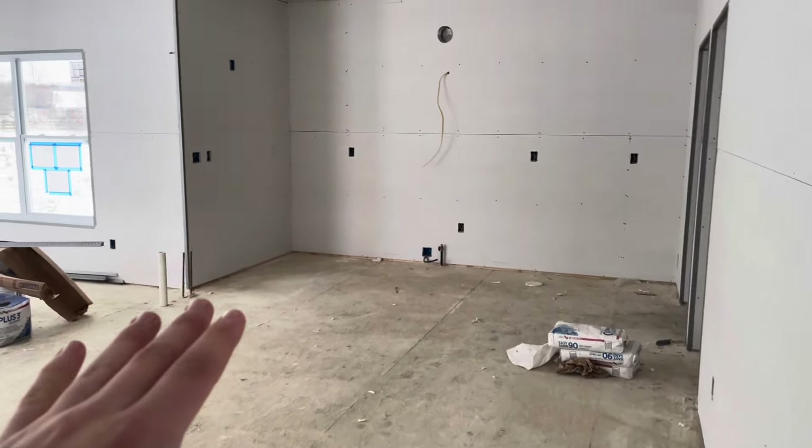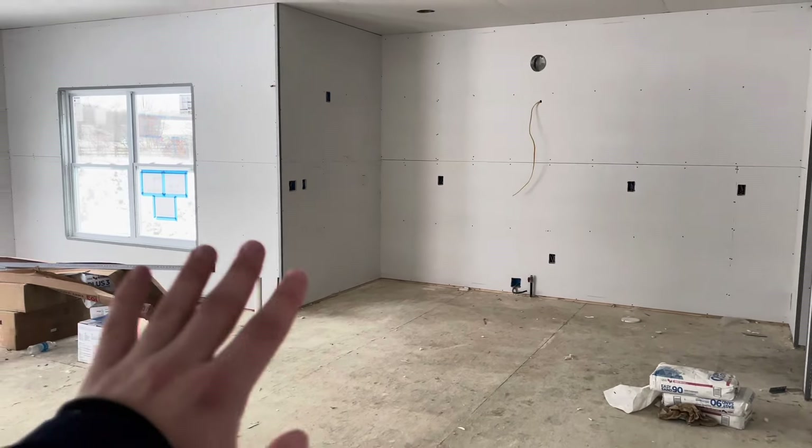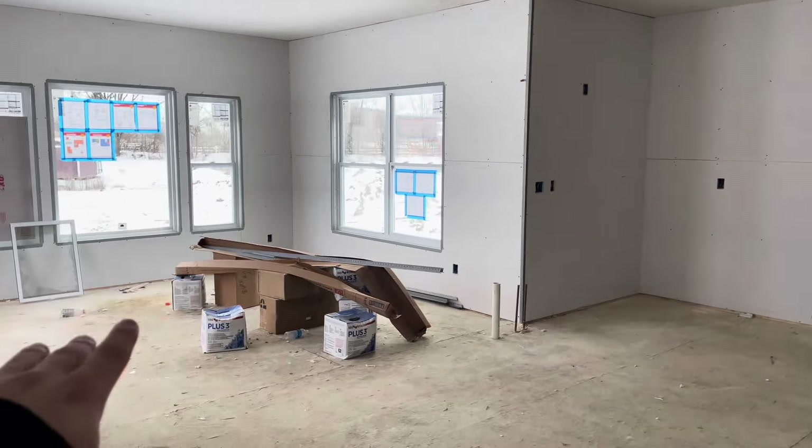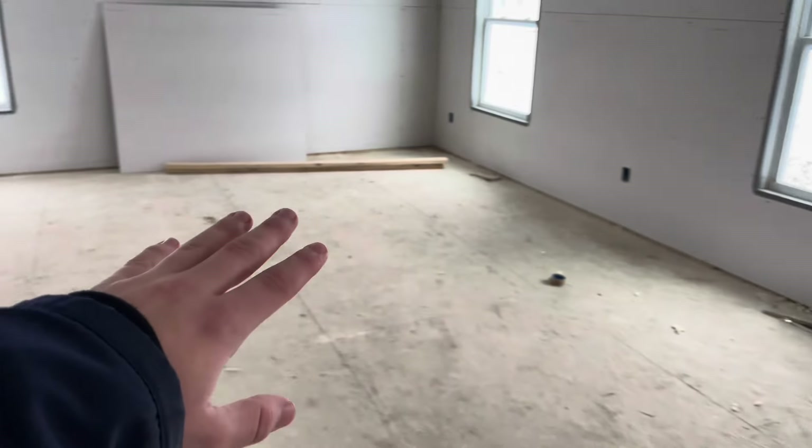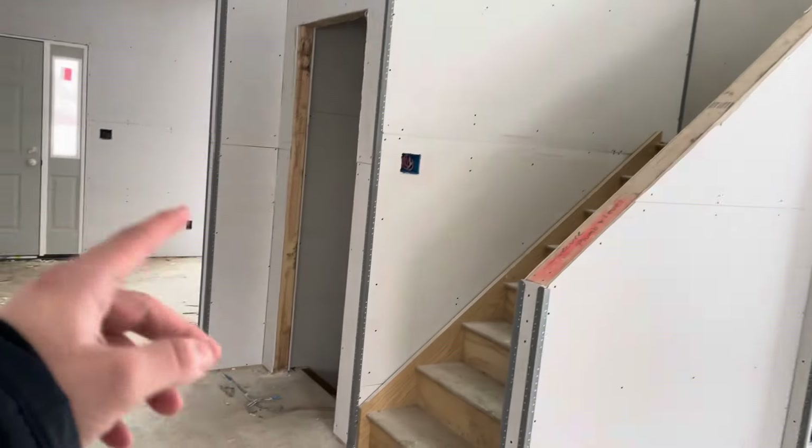First off, if you guys want to watch some of the previous updates, this whole area here is going to be the kitchen and dining room. On this side will be our living room space, and more living room space, with upstairs and then downstairs to the LEGO room. I guess we're doing a quick house tour.